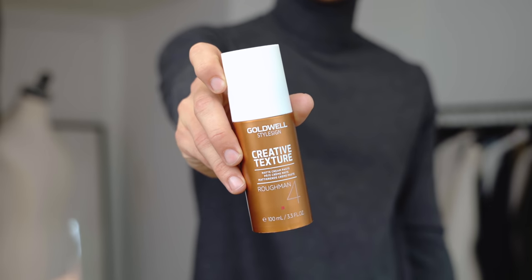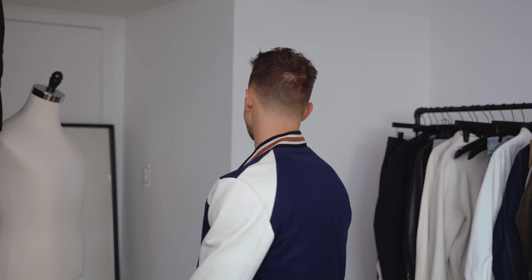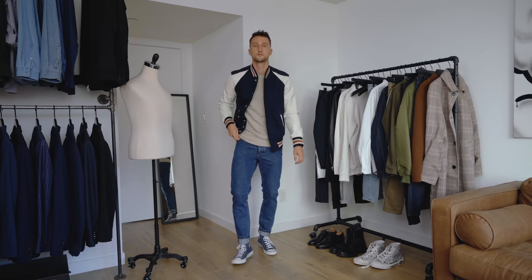Moving on to hairstyle number three: the messy look, achieved with Goldwell's Creative Texture Ruffman number four. Applied to towel-dry hair and just rubbed in — it's supposed to be messy but still look as good as possible. It actually takes a lot of work to find the right placement. The outfit: a coach varsity jacket, a sweatshirt from Everlane, jeans from Askit, and navy Converse. A very youthful, college-vibey, sporty-casual look that complements the messy hairstyle.